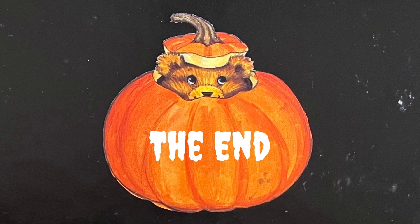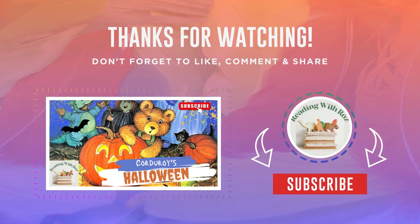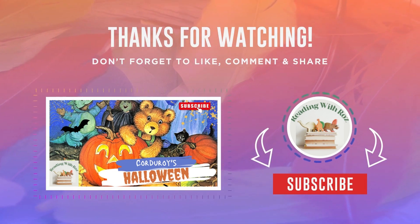The end, everyone! Thank you so much for reading with me, and I hope we'll get together and read out loud again next time. Bye-bye for now, and happy Halloween!